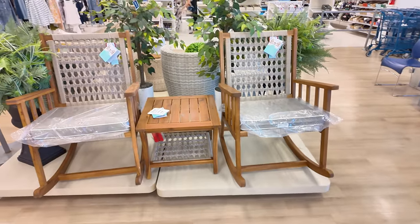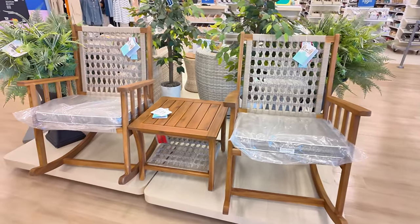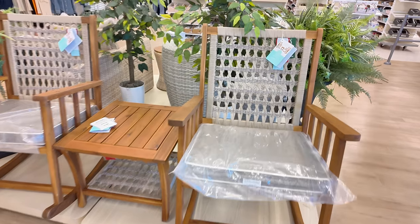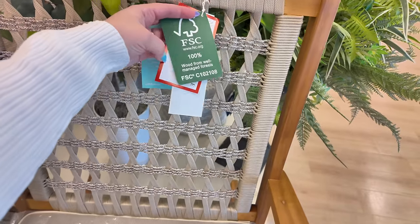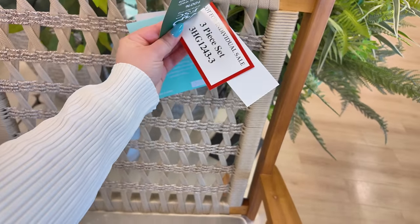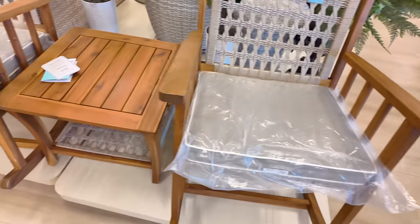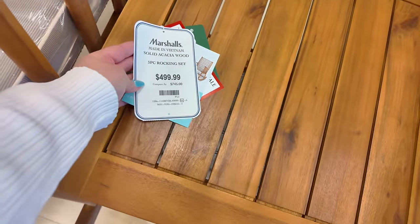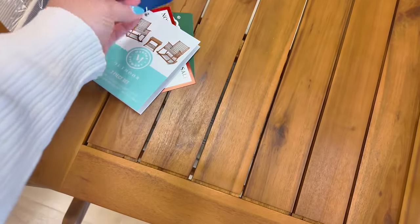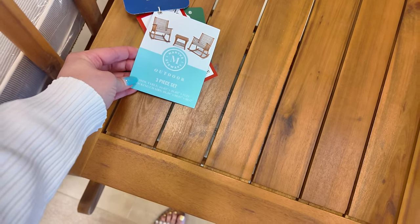As I walk in here, I see these pretty sets of chairs. This is super nice — you get a three-piece chair set for $499. Original price is $745. That is so pretty, and this is Martha Stewart — you get a three-piece set.